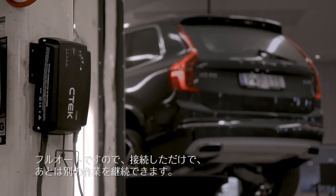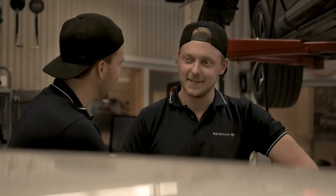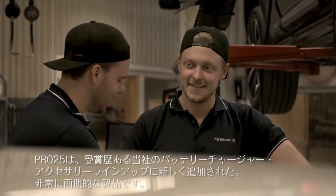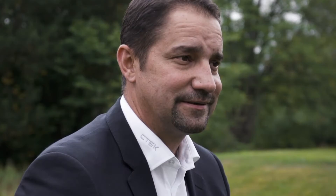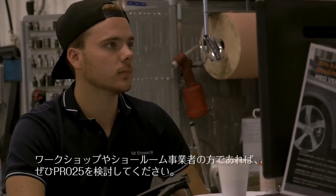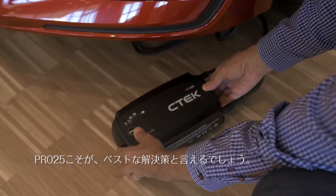It's fully automatic too, so you simply connect it up and then go on with the rest of the job. The Pro 25 is a very exciting new addition to our award-winning Pro range of battery management products and accessories. So if you are a workshop or a showroom automotive professional, take a look at the Pro 25.